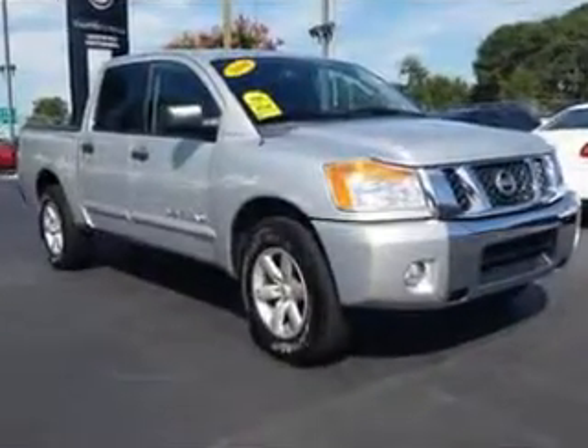Enjoy this utility truck with features like power sliding rear window, chrome bumpers, tire pressure monitoring system, on-steering-wheel audio and cruise controls, and much more.